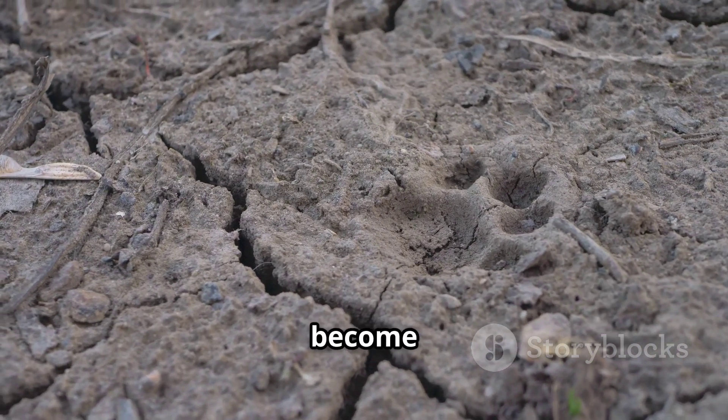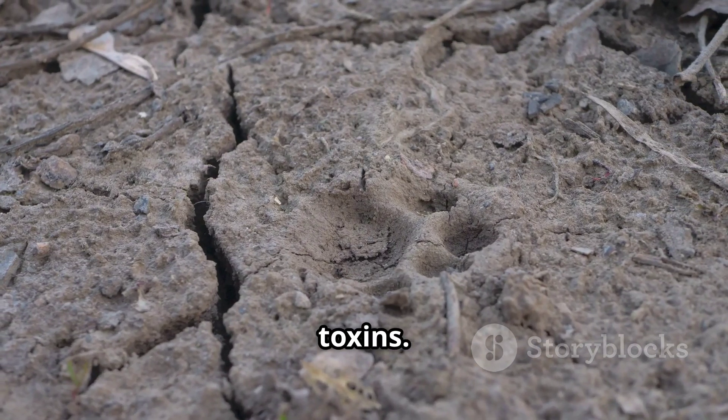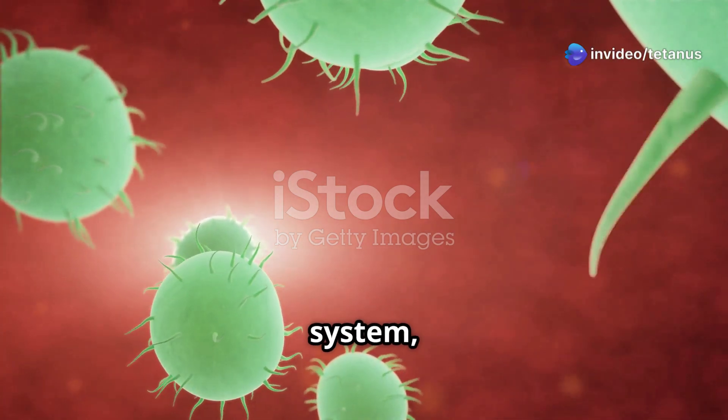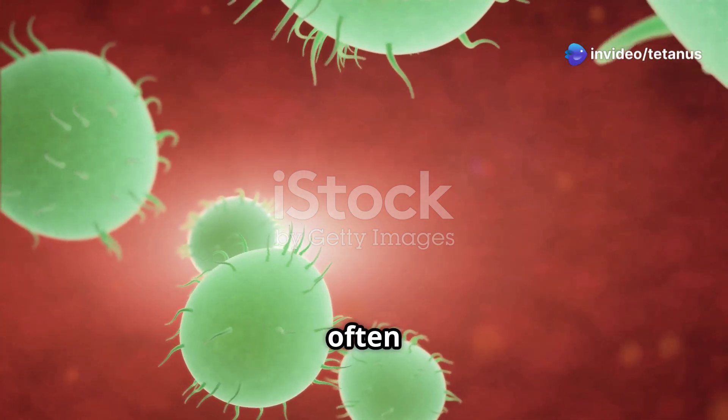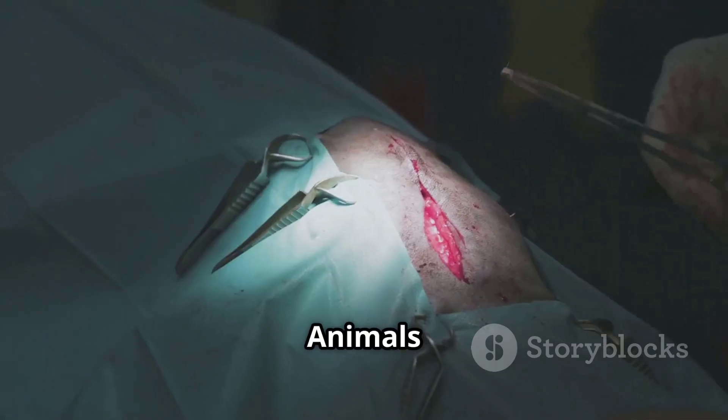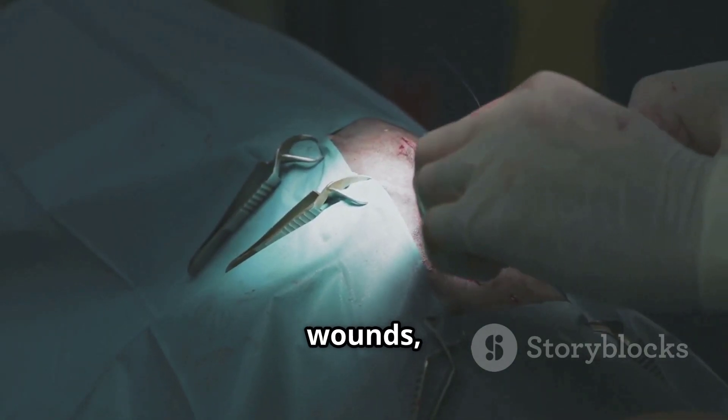Once they enter an animal's body, the spores become active and start producing toxins. This sneaky pathogen produces toxins that attack the nervous system, leading to severe and often life-threatening symptoms. Now on to transmission — animals can contract tetanus through wounds, especially deep puncture wounds.